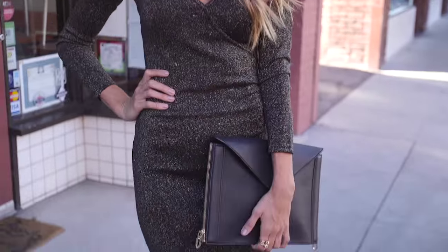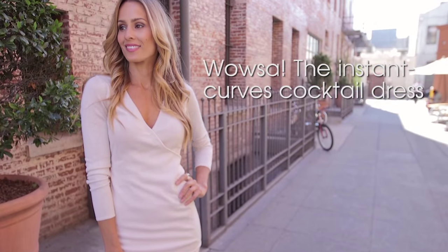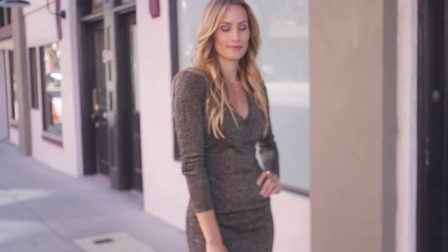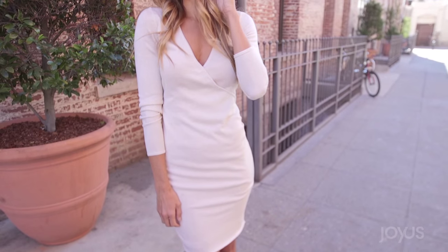I recently showed you a wrap front sweater dress that was incredibly flattering. Now it's time to meet her sparkly sister from Mark New York. I've said it before and I'll say it again — a wrap front dress with ruching is one of the most forgiving silhouettes you can wear.